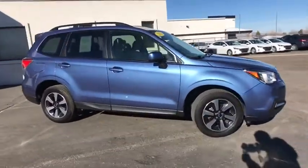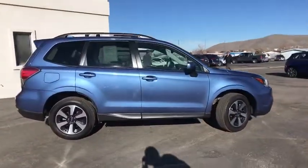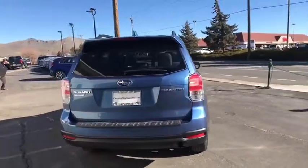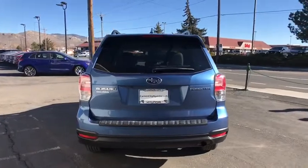Come test drive the 2018 Subaru Forester. The Subaru Forester is a sensible, practical and affordable vehicle. It has an impressive, comfortable ride and handles well.